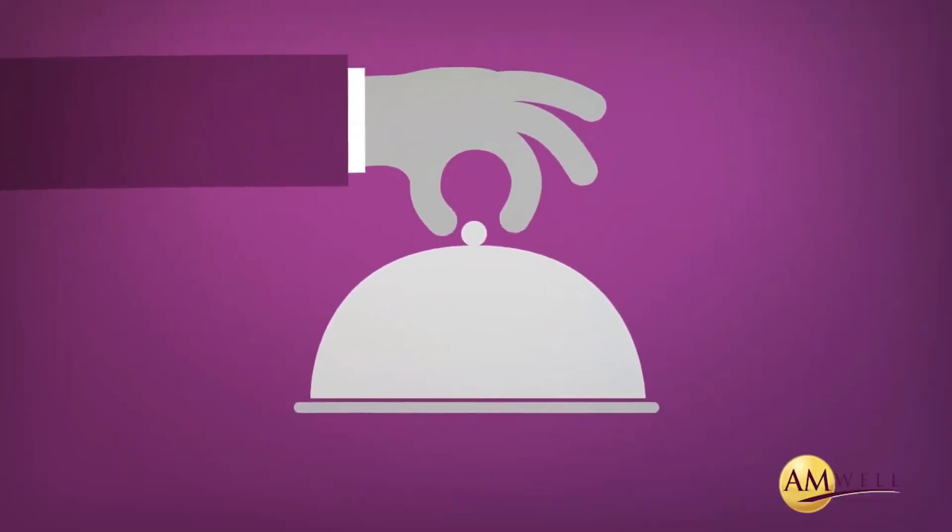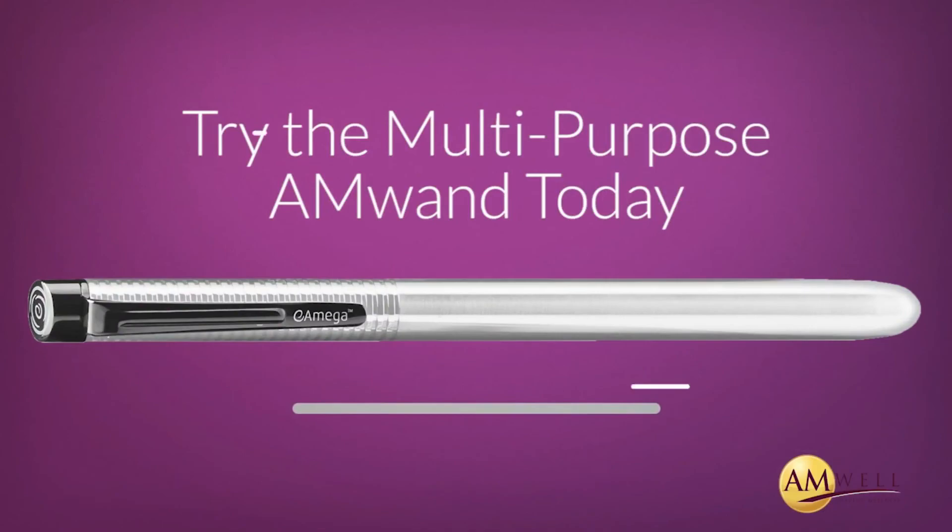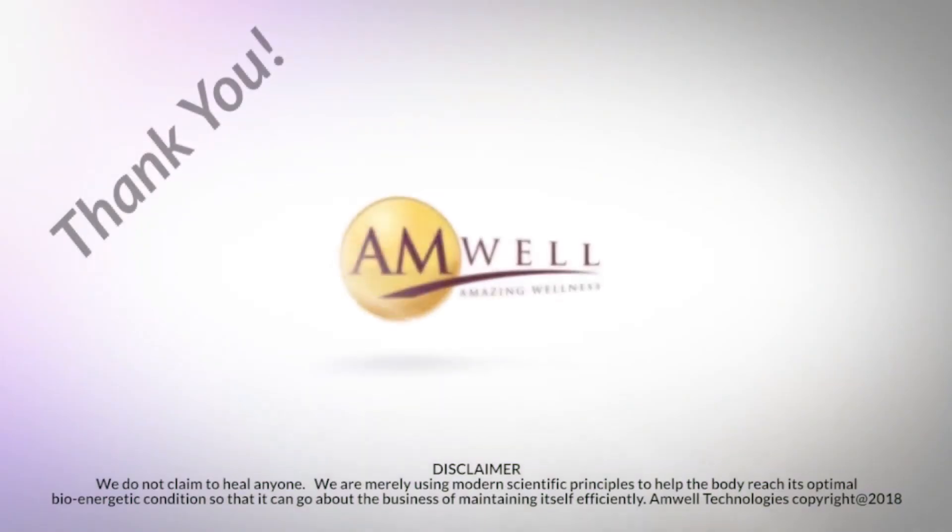Try the multi-purpose AmWand today. Thank you.